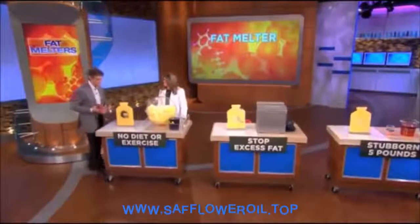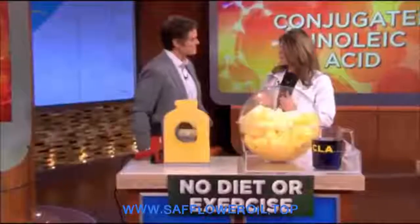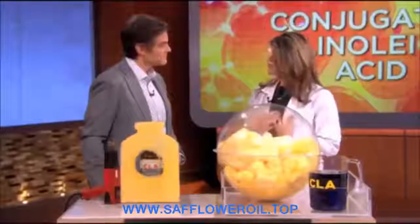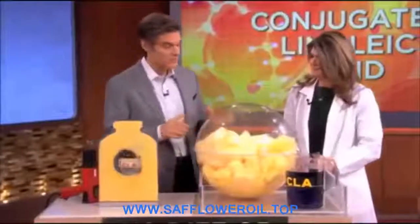CLA is what we know as the good trans fat. It has a lower melting point than other fats, and it burns them faster. It's really great stuff that we have naturally in beef and in dairy. Our bodies don't produce it, so we do need to get it from other sources. We've made a little demonstration to reveal what Dr. Cell Hub is talking about.